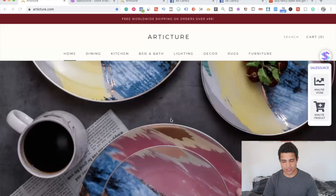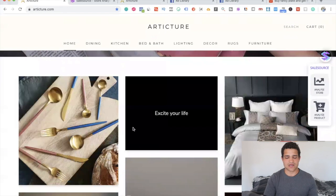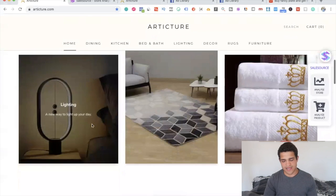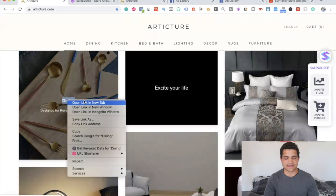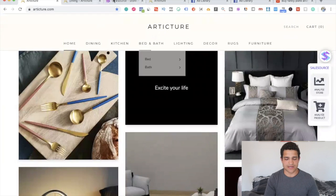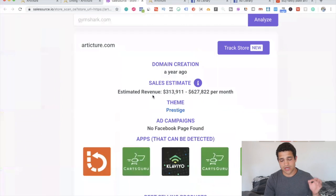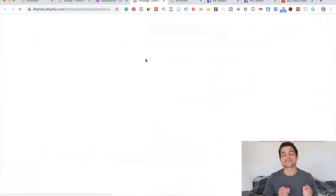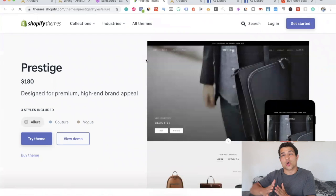This is a store called Arctic Turk — you might have seen them running a lot of Facebook ads. This particular store sells different sets of home decor, focusing on dining, rugs, lighting, bath, and bedroom. If we click 'Analyze Store' on Sales Source for the dining category — one of the best sellers — they're making anywhere from three hundred thousand to six hundred and twenty-seven thousand dollars per month. Absolutely insane, and they're dropshipping using a theme called Prestige.